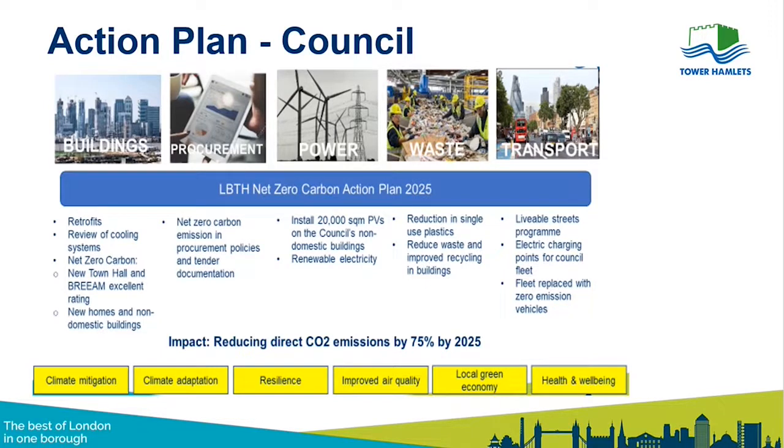In terms of power, the Council purchases renewable energy but we know a green tariff isn't enough — we need to generate our own electricity and reduce use. On waste, before the pandemic we were removing single-use plastics from all our buildings and improving recycling; we'll pick that up again as we return to the office. Probably the biggest challenge is transport: the Council has a large fleet and switching all vehicles to electric is a real challenge, but we're starting to plan for that.